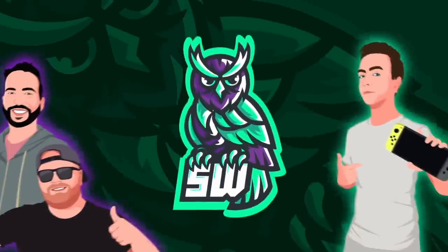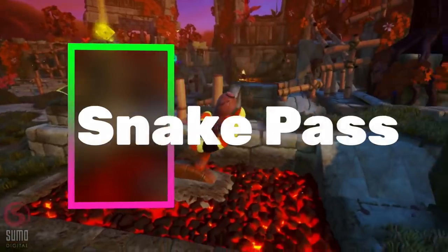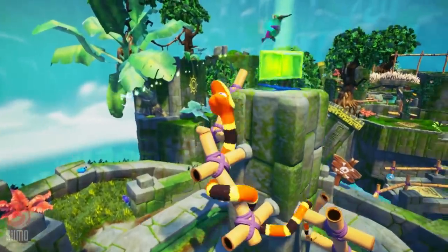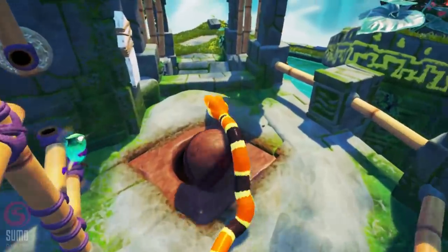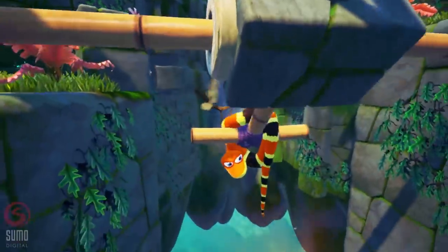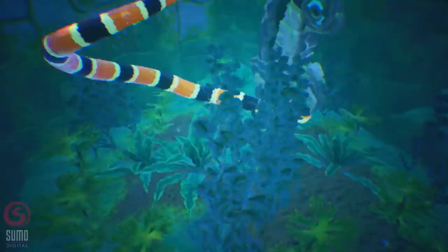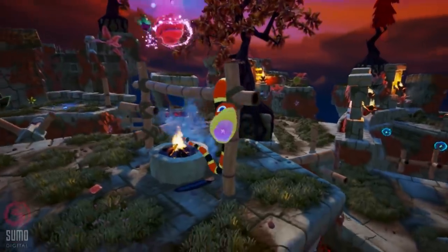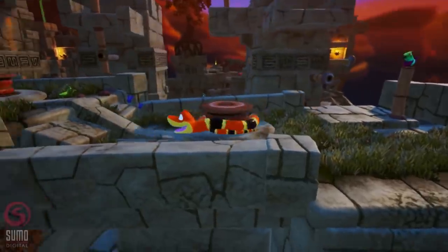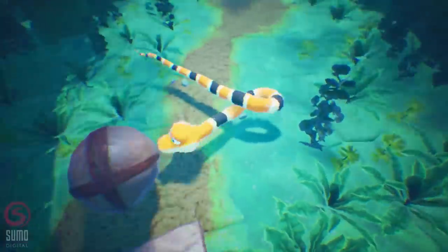First up is Snake Pass, one of the first games on the Switch. While this can be a frustrating experience at times, we think it is a very good 3D platformer — rather unique too. Here you take control of Noodle the Snake and his hyperactive friend Doodle the Hummingbird. It's a physics-based platformer that forces players to assess areas and how to accomplish tasks that only a snake could. There are 15 levels, charming and challenging at the same time. Especially recommended at its lower price point.